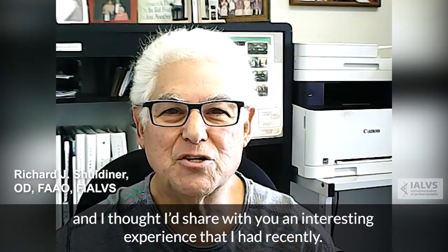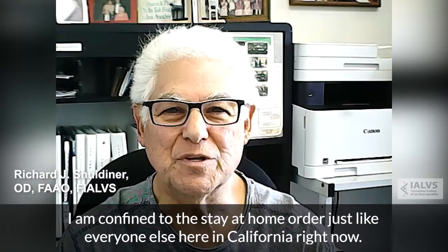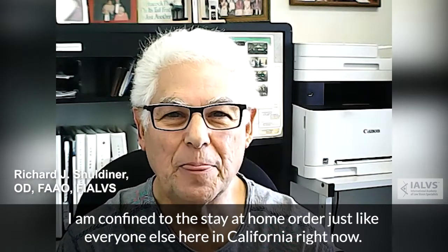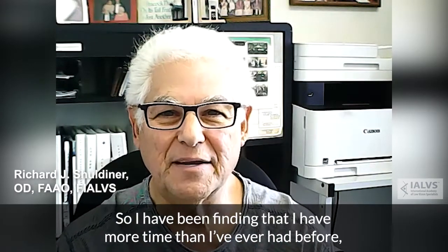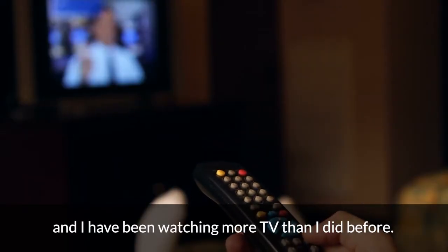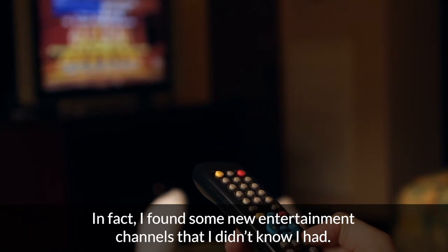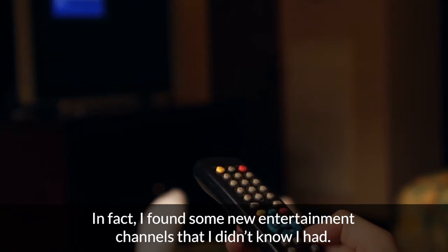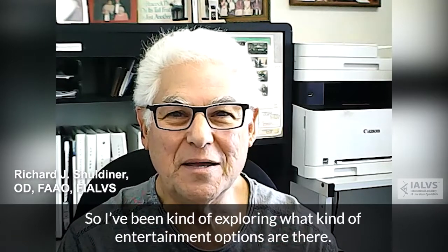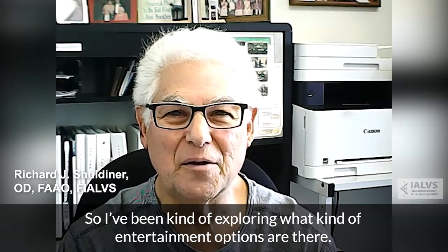I thought I'd share an interesting experience I had recently. I am confined to the stay-at-home order just like everyone else here in California right now. I've been finding that I have more time than ever before and end up watching more TV. In fact, I found some new entertainment channels I didn't know I had — Amazon Prime, for example, and YouTube — so I've been exploring what entertainment options are out there.